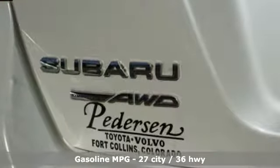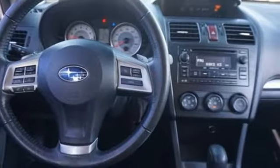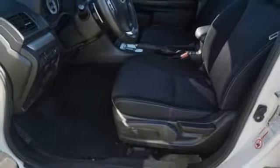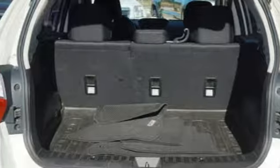It comes with all the amenities you need: streaming audio, power heated mirrors, front heated bucket seats, wireless phone connectivity, leather steering wheel, H4 engine, aluminum wheels, gas pressurized shocks, and continuously variable automatic transmission.